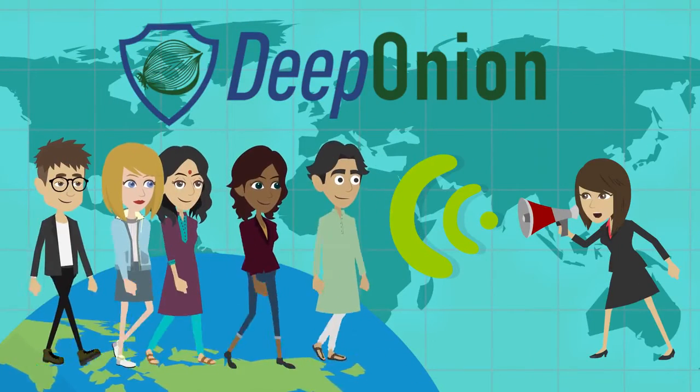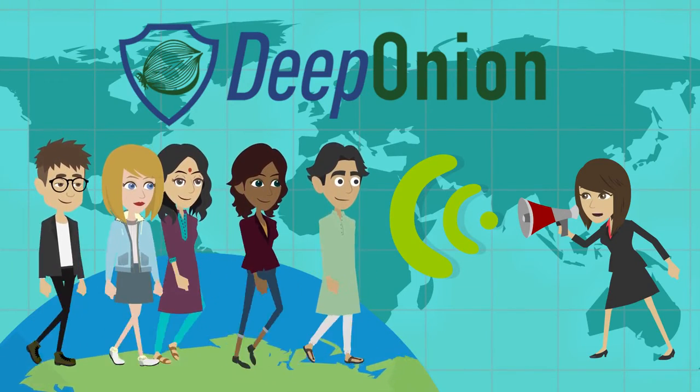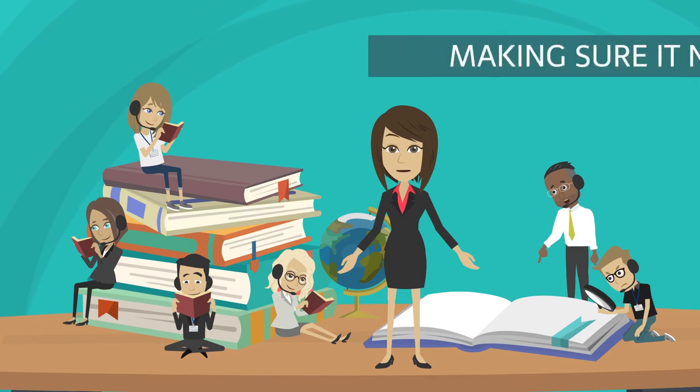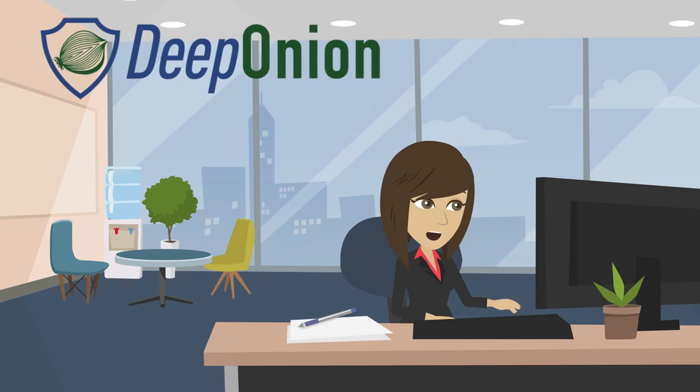Can you imagine the peace of mind DeepVault will bring to individuals and businesses worldwide? There's not a second to lose. If your files have been edited or modified, you deserve to know about it, making sure it never happens again. Download the DeepOnion wallet to make DeepVault a part of your life now.